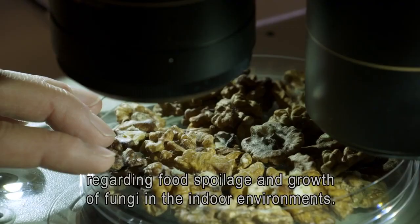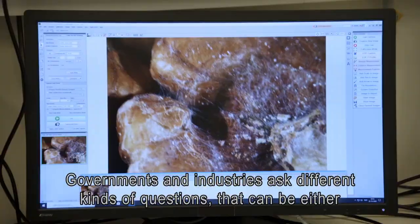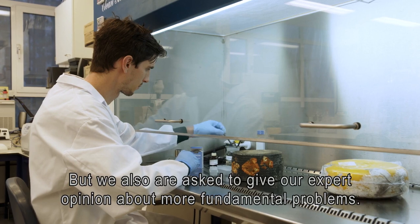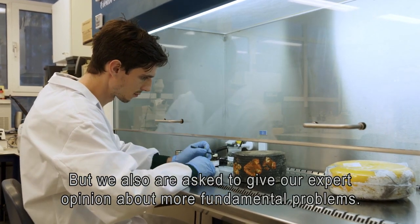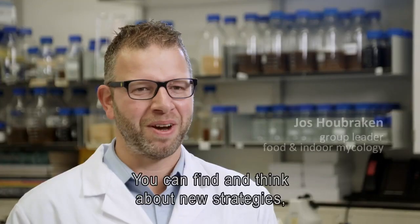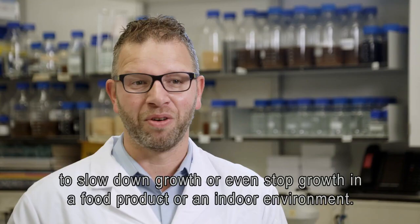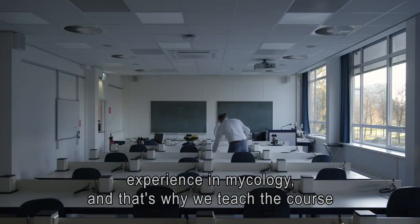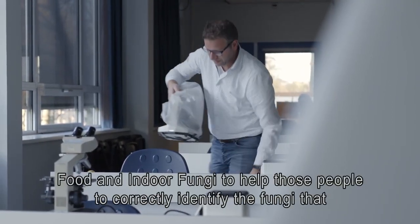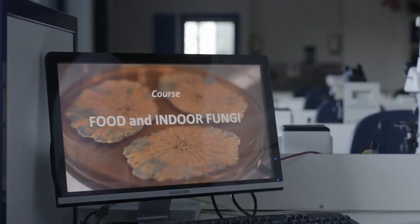There are still a lot of problems regarding food spoilers and growth of fungi in indoor environments. Governments and industries ask different kinds of questions — they can be either simple, regarding what kind of fungus is growing on my cheese, but we are also asked to give our expert opinion about more fundamental problems. It's good to know your enemy: by knowing all the details of such a fungus you can find and think about new strategies to slow down or even stop growth in a food product or in an indoor environment. We notice that many people lack experience in mycology, and that's why we teach the course on food and indoor fungi, to help people correctly identify fungi occurring on food and to give background information about the physiology of fungi and mycotoxin production.